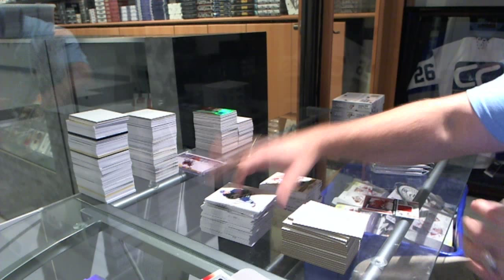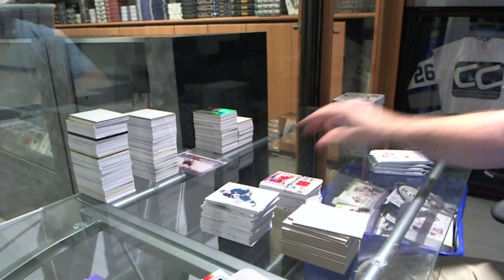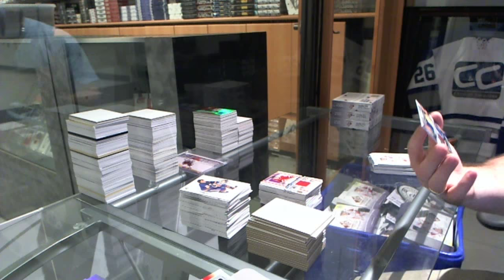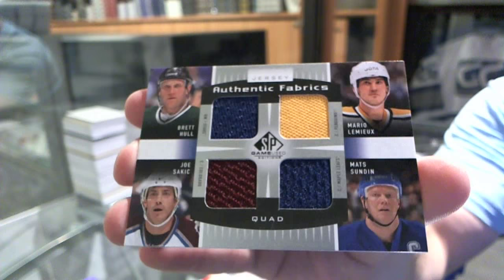We've got for the Buffalo Sabres, Team Canada Fabrics — Marcus Foligno. We've got a quad jersey, which will be a random between Dallas, Colorado, the Maple Leafs, and the Penguins — Hall, Lemieux, Sakic, and Sundin. And for the Dallas Stars, an authentic rookie autograph — Jamie Oleksiak.